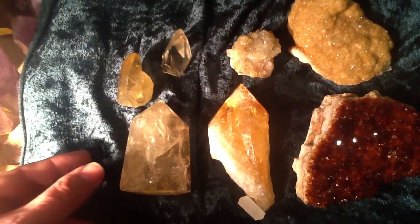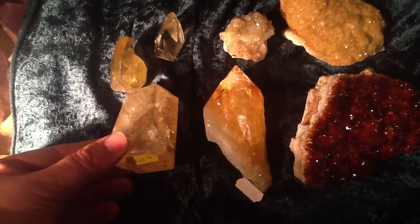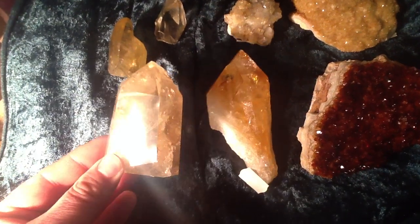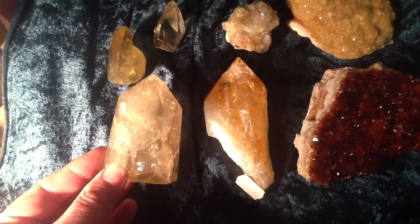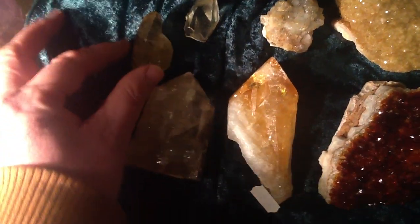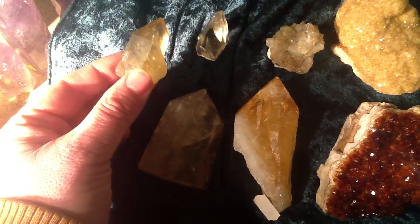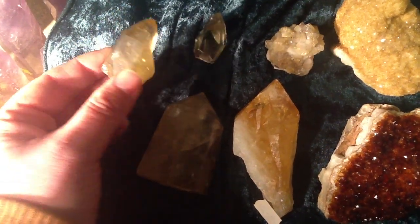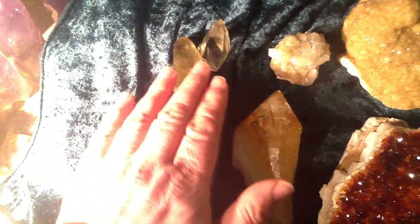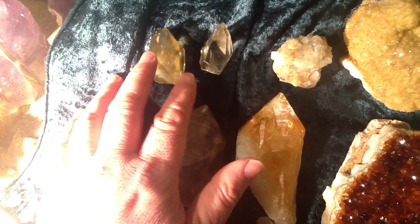Just to give you an idea of the prices of these pieces here. This natural citrine polished point is £60 — which is gorgeous. Don't panic if you don't watch this video straight away and these pieces are gone, but if you do, just mention it to us. These two natural citrine points at the top: £20 on the left and £15 on the right.